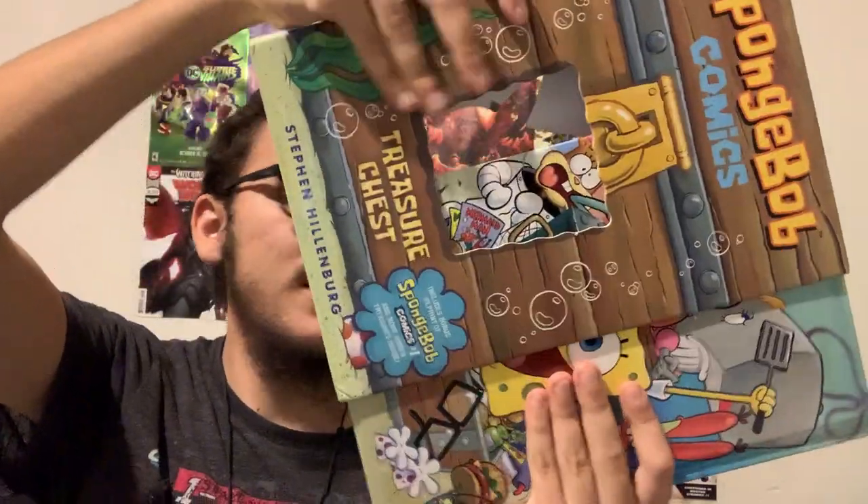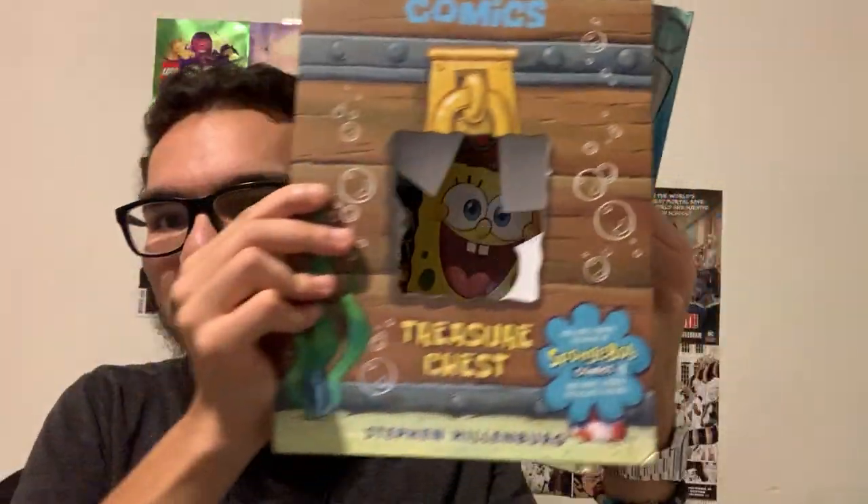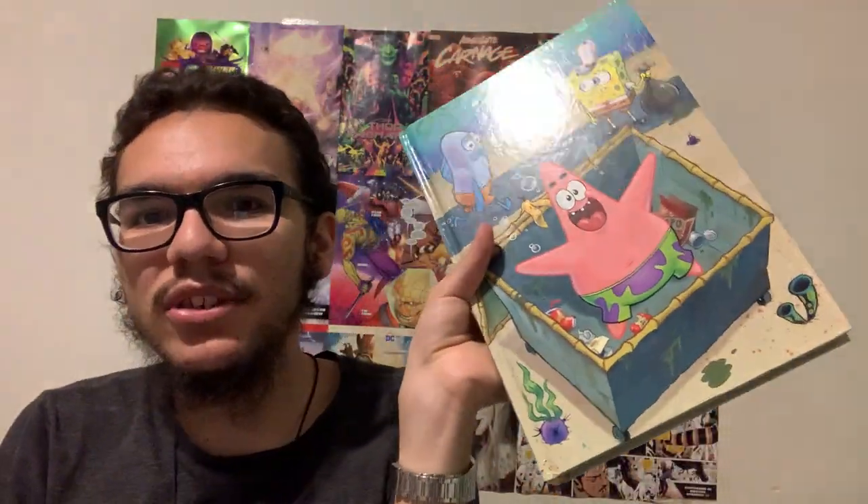As you open it, you can see that this side just showed SpongeBob, and then the back shows Patrick. So this is a really cool little detail they put here — and here's the side of the book.